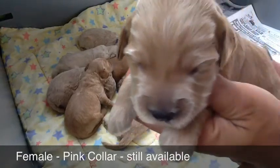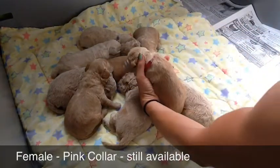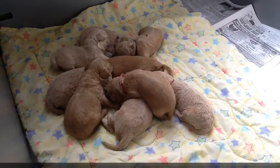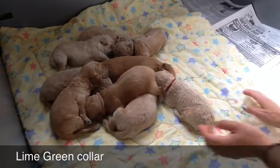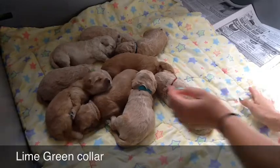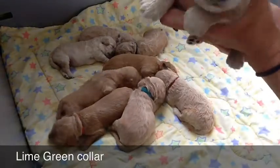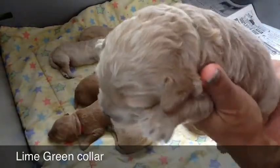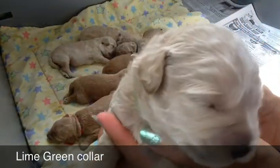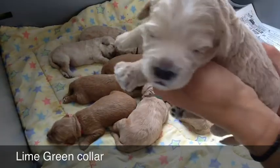Just a cutie pie — I'll try to give you a nice big close-up. There she is. You'll see her move around, and then we'll go through each one. First we'll go through the lime green collar — that is a cream female. Here she is all snuggled in there. Breezy just kind of cleaned them all up, so they're just drying off because she gave them baths.